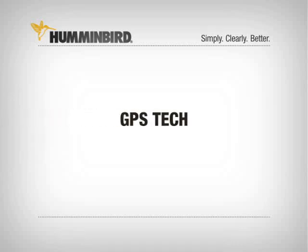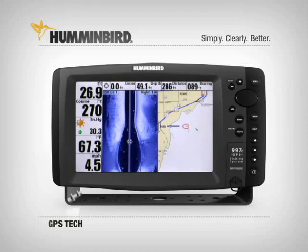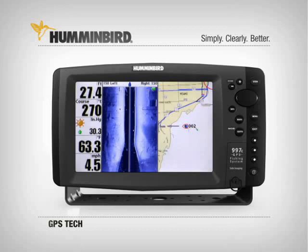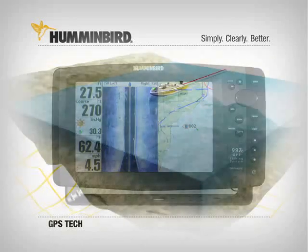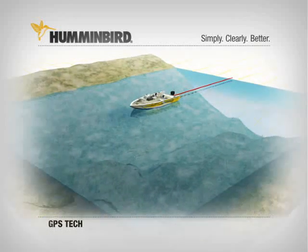More and more anglers are discovering the benefits of GPS and how they can use it to catch more fish. Humminbird combo fishing systems combine our powerful sonar technology with built-in GPS technology that can accurately pinpoint your position anywhere on Earth. Humminbird GPS will totally revolutionize the way you fish.